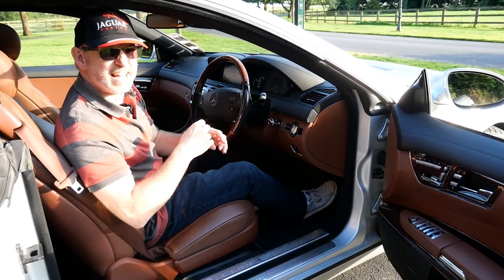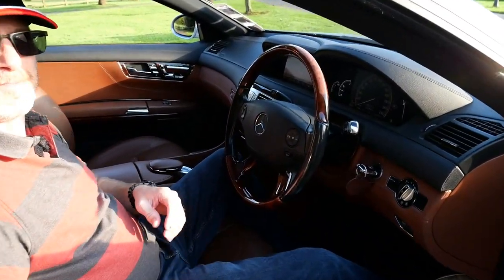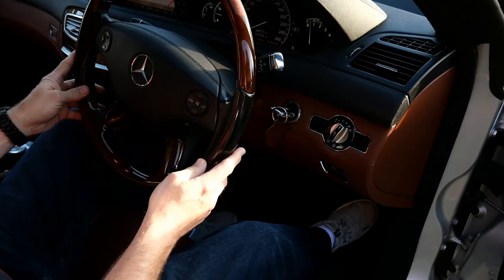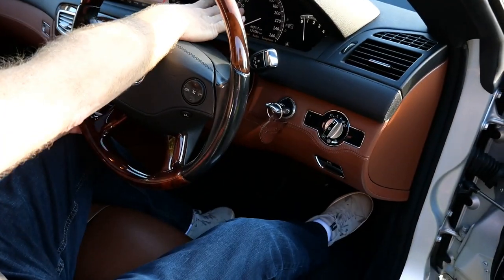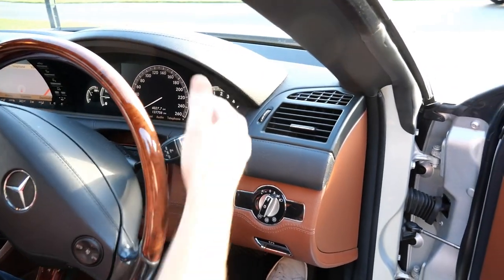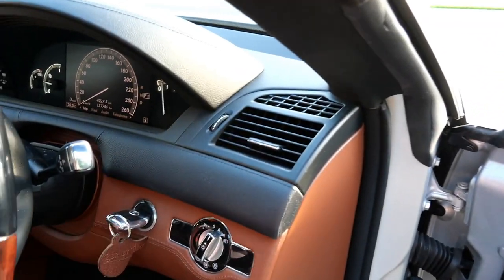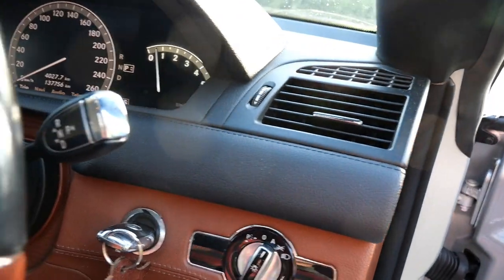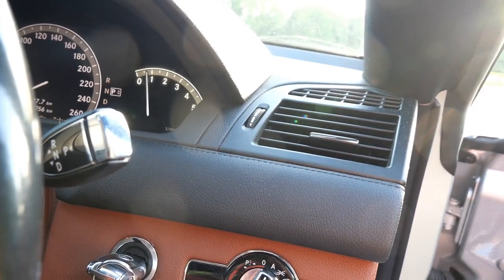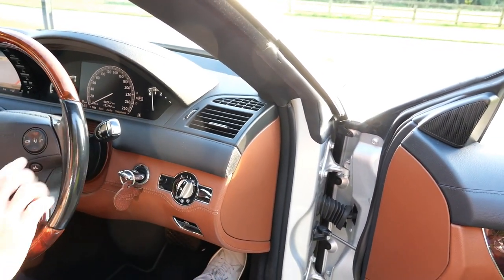I'm a sucker for a V8 engine. With the dashboard, we have a central speedo and rev counter, and we also have our gear display here because the gear shift is on a stalk like they do in America. We have P, R, N, and D. To select: P you push the button, R is open, N and D is down.